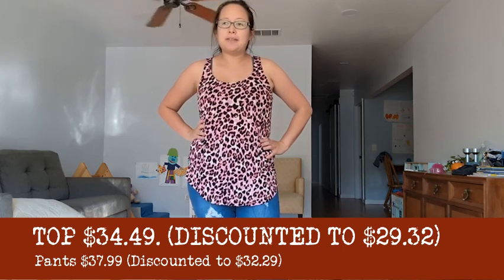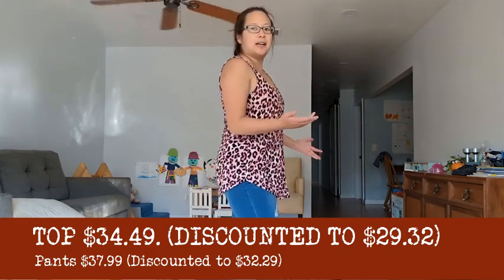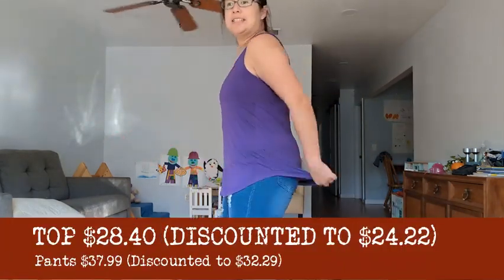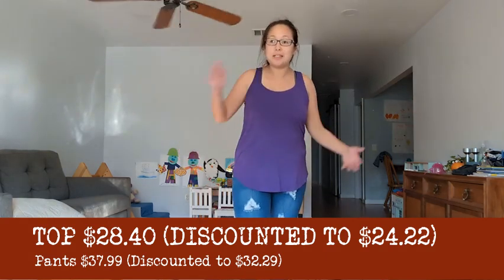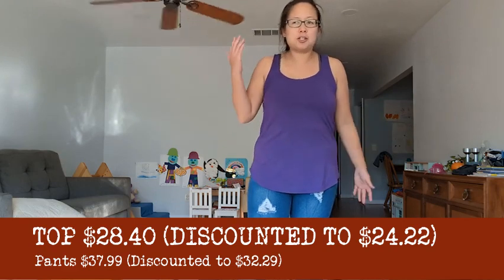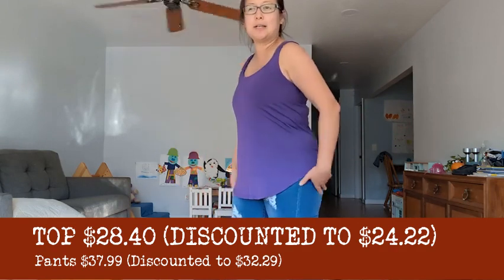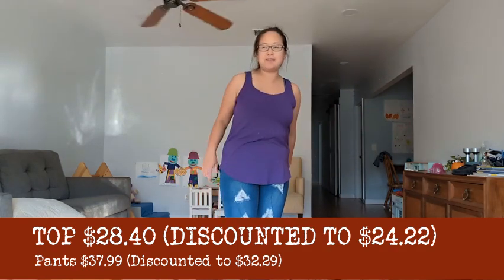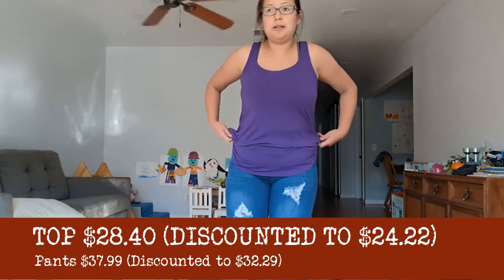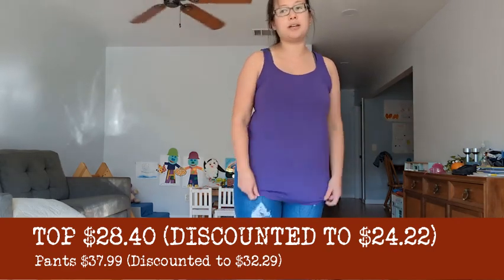I could just get a two-pack of these from Costco and call it good. The hot pink leopard print — yeah, my sister's gonna say 'oh god, Gabs.' It's also too long for me and I feel like I would have thought this was really cute in 2008. Going with no on the pink leopard print. I also don't want tank tops for work. The purple tank top also feels really long on me — thinking no.